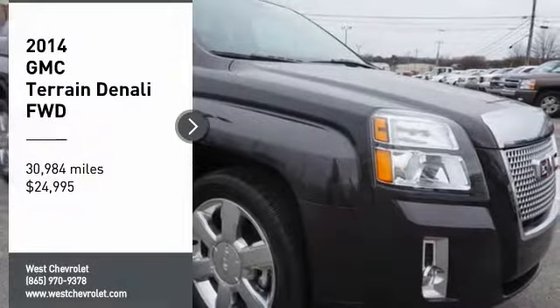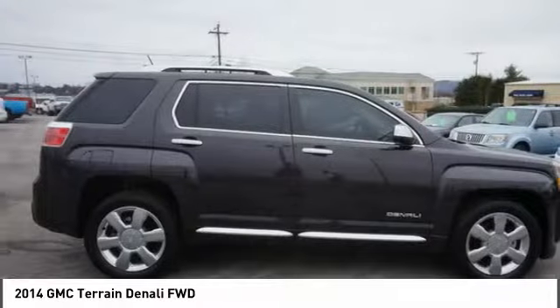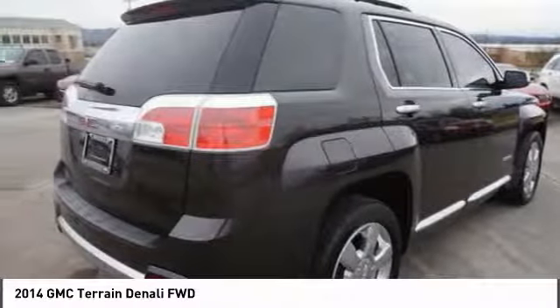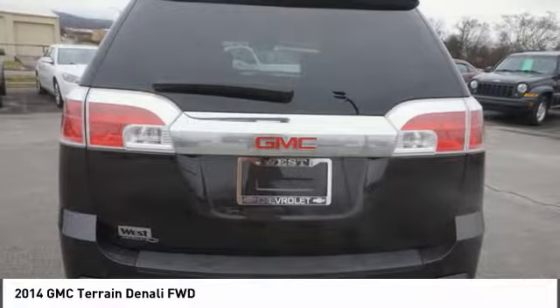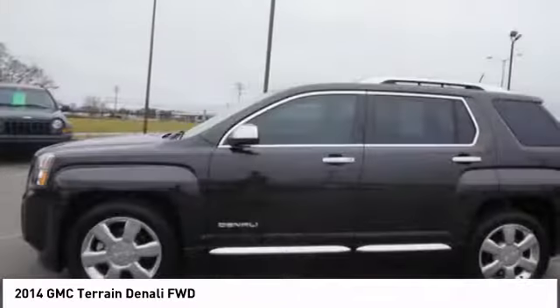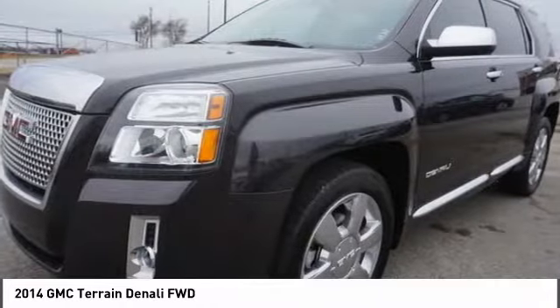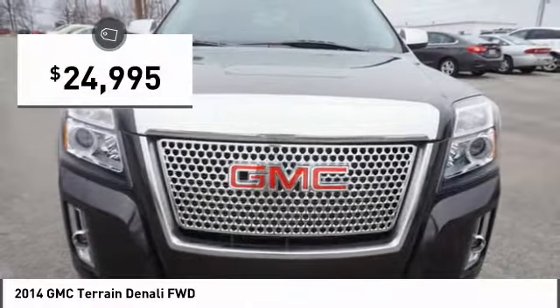We are pleased to show you the 2014 Terrain. The GMC Terrain combines the benefits of a crossover with the style and functionality of an SUV. Terrain offers uncompromised capability, a balanced stance, and a commanding view of the road, letting occupants enjoy a confident driving experience. An EPA-estimated 32-highway MPG is not bad either, and it is priced below $25,000.